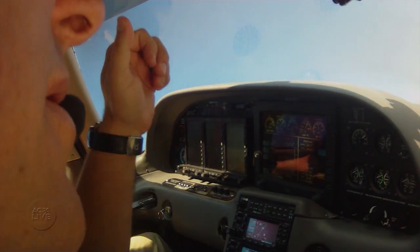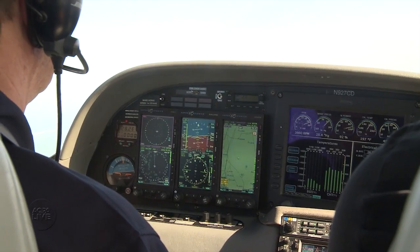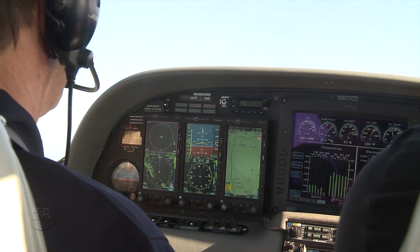The DFC-90 is a slide-in replacement for the Aztec 55X autopilot. The older Aztec is a rate-based box that just can't fly an airplane as crisply as a new digital autopilot.